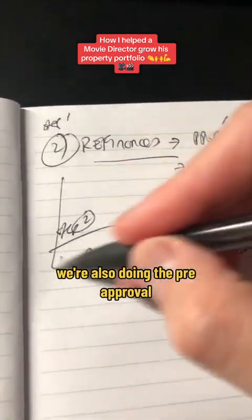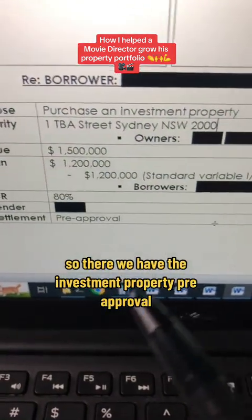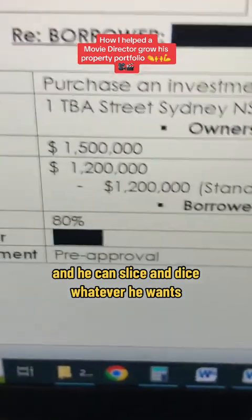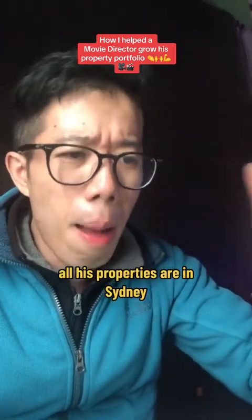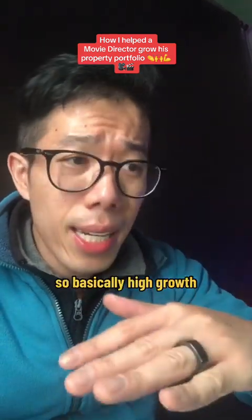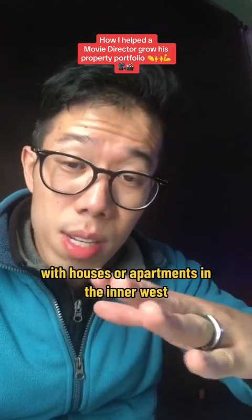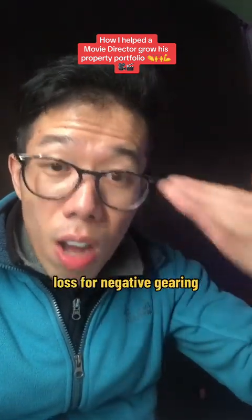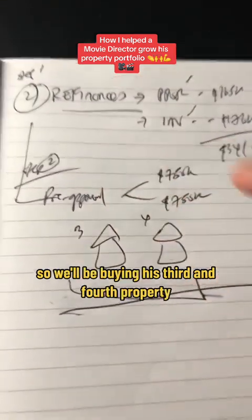Simultaneously with the refinance, we're also doing the pre-approval so he provides documents one time and we process everything simultaneously. The investment property pre-approval is set at $1.5M because he wants to buy two investment properties — rather than doing two separate pre-approvals, we combine it into one and he can slice and dice as needed. The strategy with his accountant is to buy in Sydney — low rental yield of around 3% to 3.5% compared to Adelaide or Western Australia — targeting high-growth inner west or western Sydney properties, then wait for capital growth whilst accruing losses through negative gearing to reduce his tax. The pre-approval dropped last week, so he'll be buying his third and fourth property within the next three months.